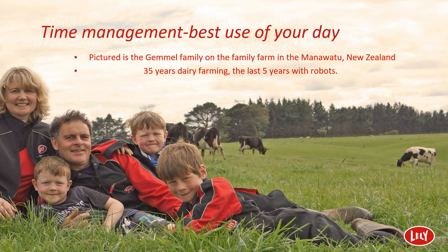Part-time staff with work tailored around personal commitments are often used in these systems, with the work suitable for either gender and most fitness levels. With good time management and organizational skills, the AMS system allows you to choose how to live your life.